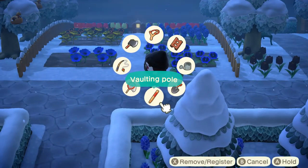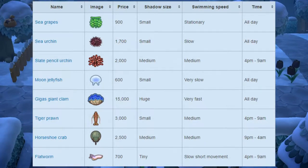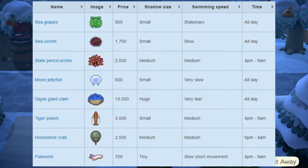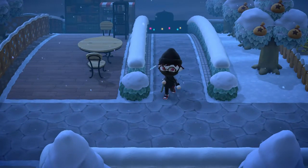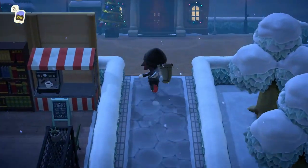And then we have the sea creatures leaving at the end of the month. Starting off, we have the sea grapes, sea urchin, slate pencil urchin, moon jellyfish, gigas giant clam, tiger prawn, horseshoe crab, and the flatworm. The only one that would be a challenge to catch is the giant clam — the only tip I have is to look out for things that are swimming very fast, since that's the swimming speed for the giant clam.